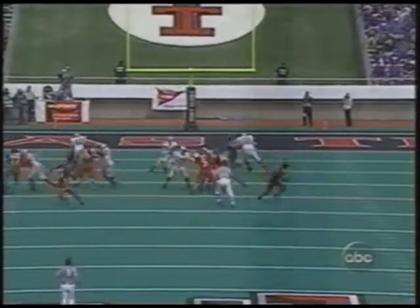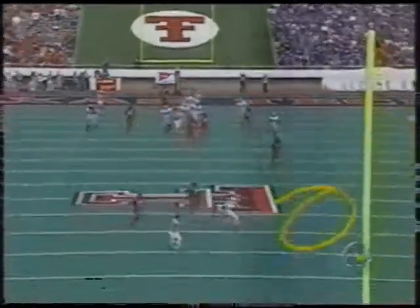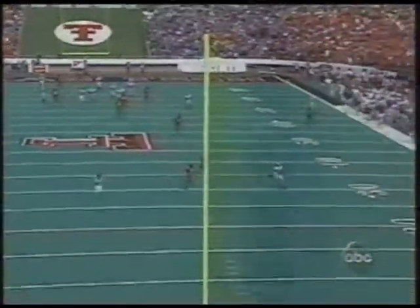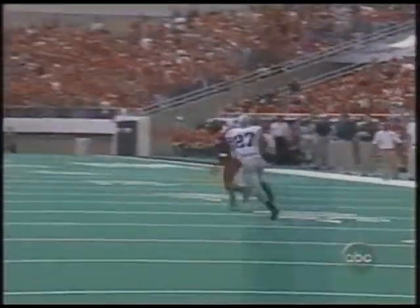It all comes off the play fake. The safeties get weighed down — you can see Slay the safety, he's way down near the line of scrimmage. You talked about at the beginning how he's the biggest hitter on the field; you can kind of suck him in there sometimes with that play fake. And this all comes off of the fact that Kansas State has had some success early — the numbers aren't huge, but they've been efficient when they've been running it.